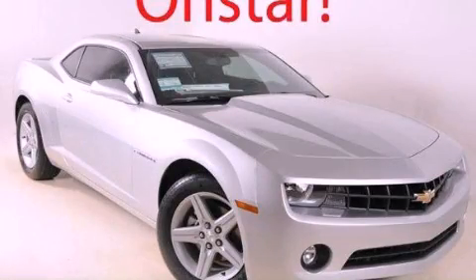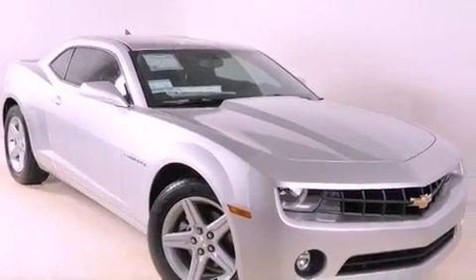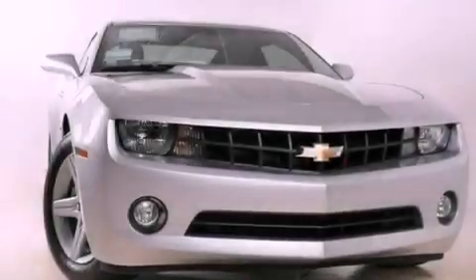This is a brand new 2012 Chevrolet Camaro. Enjoy the road. It features a 3.6-liter six-cylinder engine and a six-speed automatic transmission.